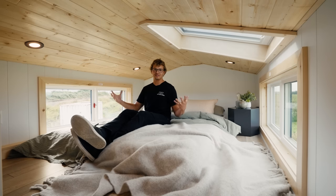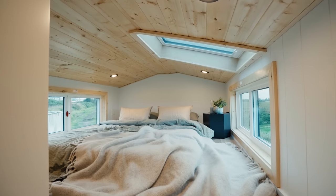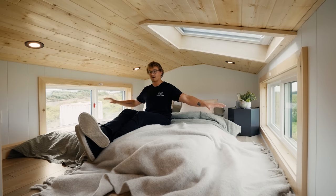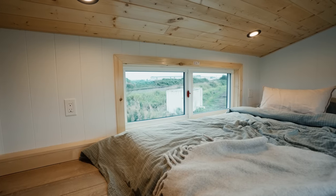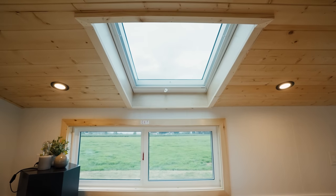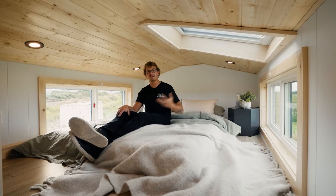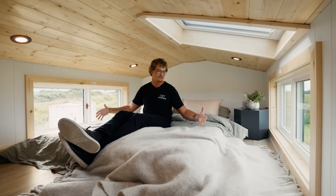Up in the loft, as you can see I'm sitting upright on a mattress with a little bit of headroom above me, but this is not a space you can stand in. A few things that make this space feel bigger are the windows on either side of the home which you can open and let a cross breeze through. More importantly, there's a skylight above that opens and has a screen so you can let fresh air in and keep the bugs out.